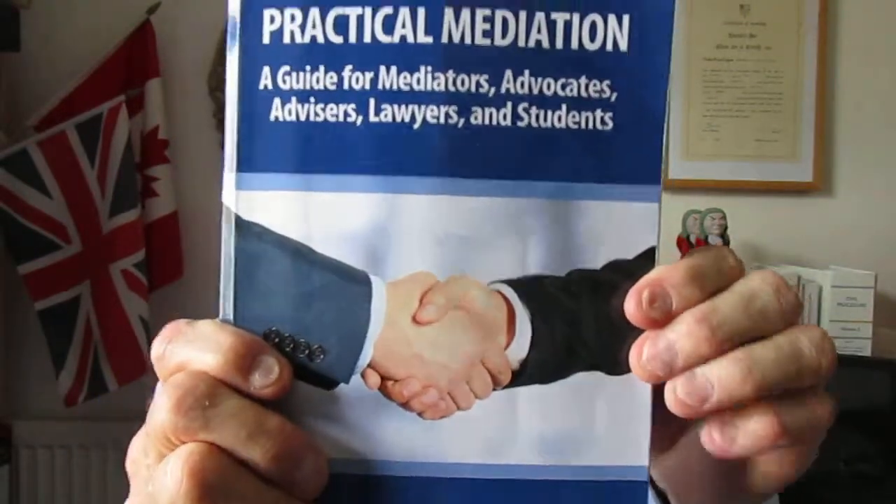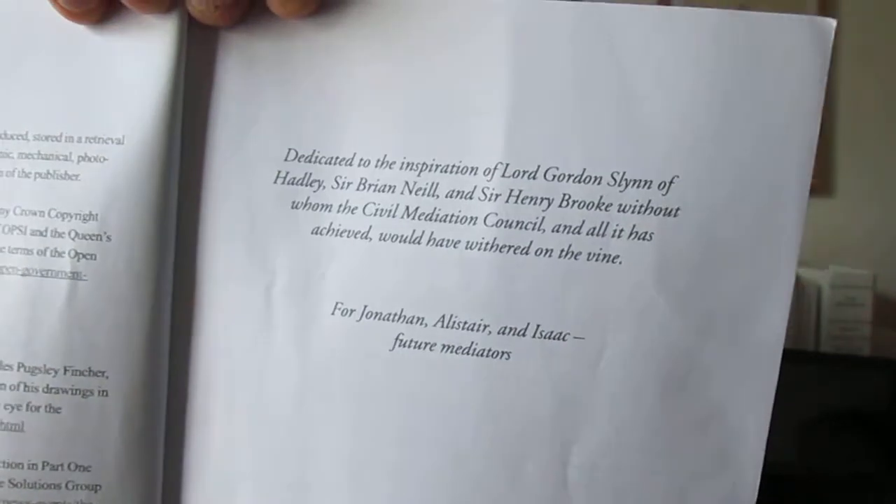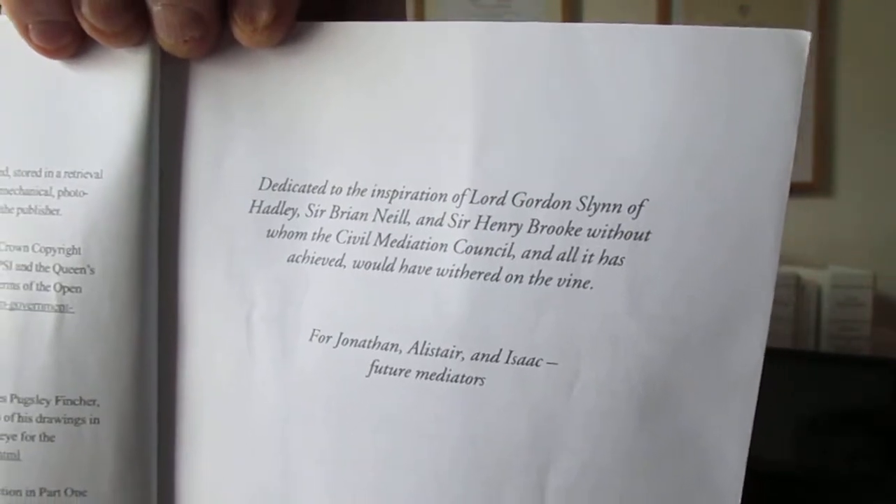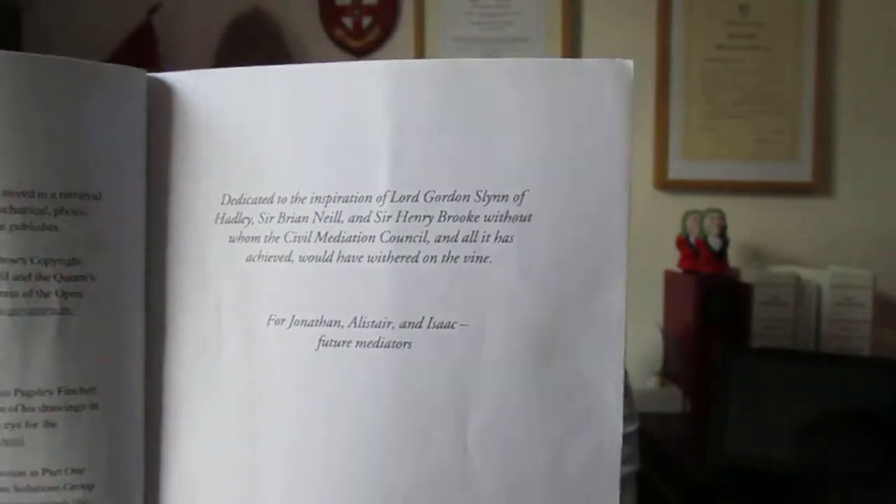I'll talk about that in a minute. Let's have a look at the book first of all. It's a paperback — it's required reading. There's the spine and then there's the back. It's required reading for anybody who's doing the mediation course. The back of the book has a short index. We don't review books at Richmond Green Chambers if they are not really very good. This book is first class and that's why it's being reviewed.